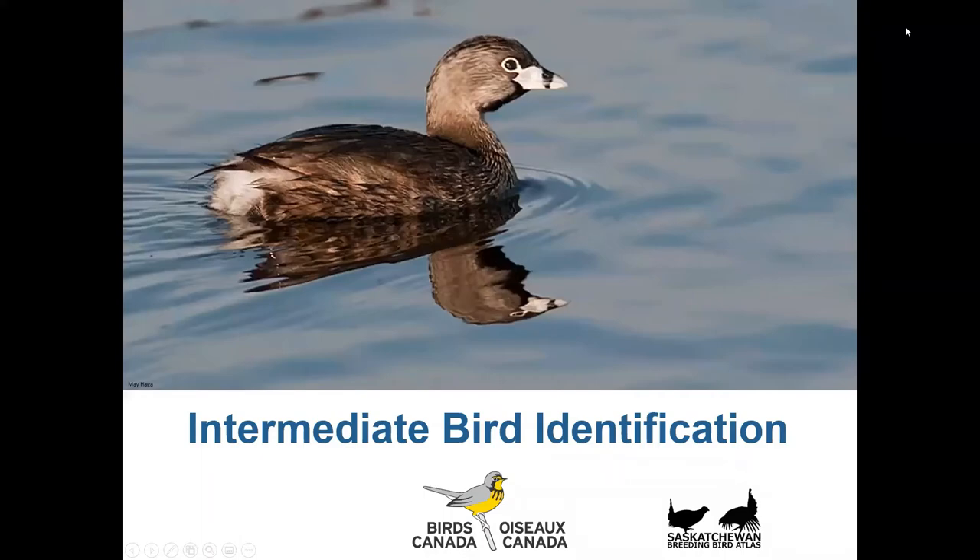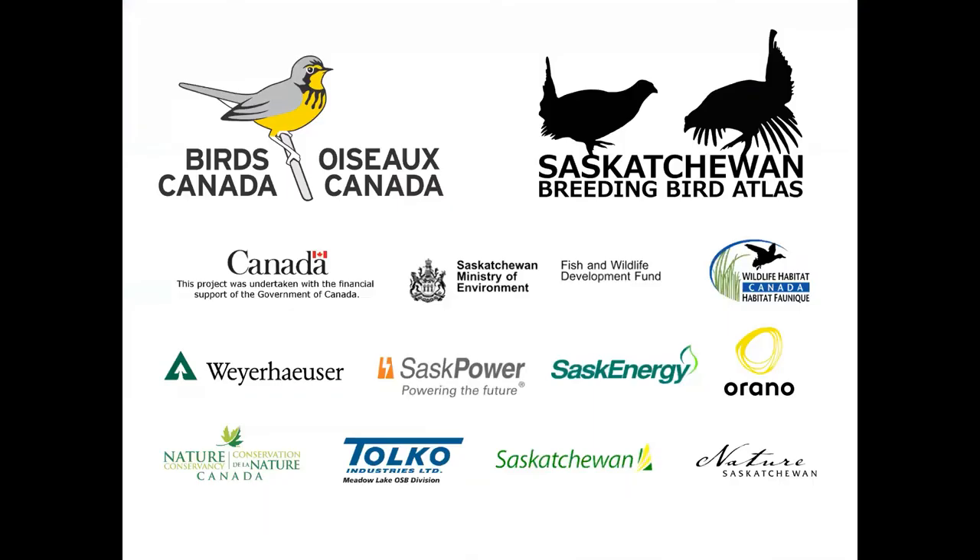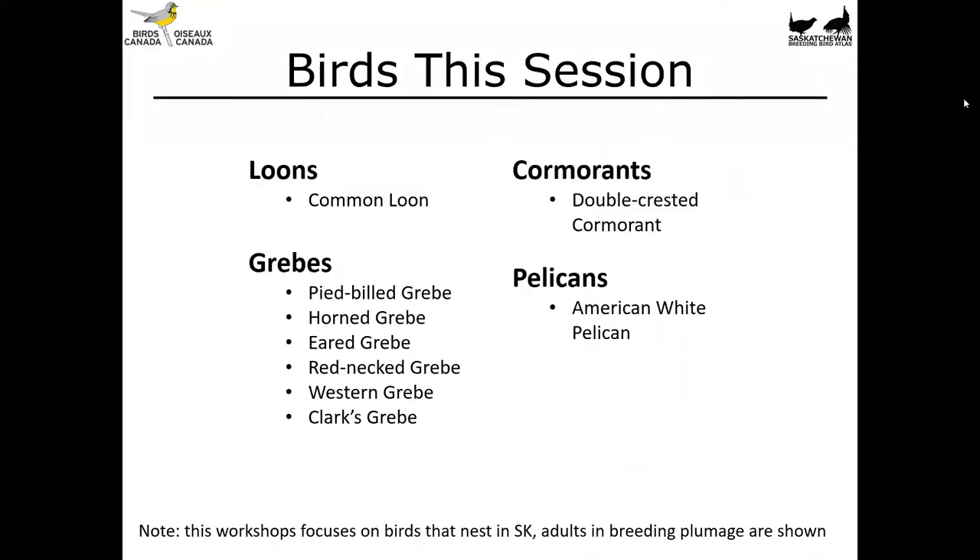Hi folks and welcome to Intermediate Bird Identification. I'm Leanne Latchmoy from Birds Canada here in Saskatoon. This video is made in part to support participation in the Saskatchewan Breeding Bird Atlas, a citizen science project that aims to determine the status and distribution of birds that nest across Saskatchewan. With that, let's get started.